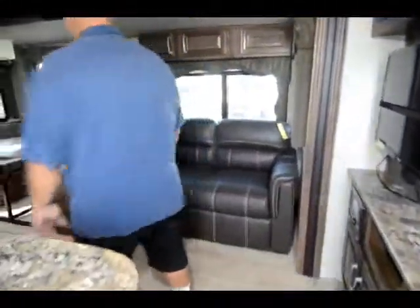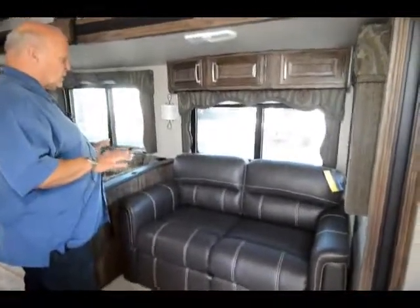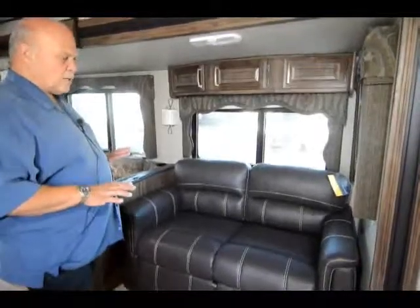The dinette table in this unit you can take outside or use as a coffee table — it folds down to knee height. The new furniture is extremely comfortable, even compared to a 2014 or 2015 model. It also makes into a nice bed very easily. We got rid of air beds, and when you sit on this cushion you really feel like you're in really expensive furniture.